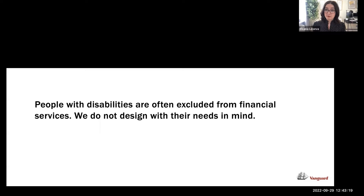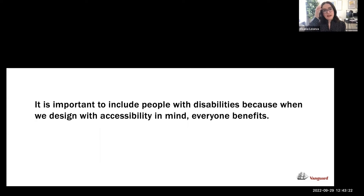We don't design with our needs in mind — we design with an able-minded, able-bodied population in mind. It's important to include people with disabilities because when we design with accessibility in mind, everybody benefits. Things like VoiceOver, voice control, and text-to-speech — we all use them, but they all started out as accessibility devices. For example, iPhone now has an upgrade where you can point your screen at a door and it will tell you whether it's push or pull — that's useful for everyone.